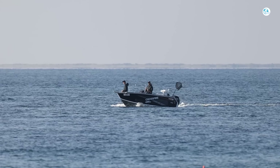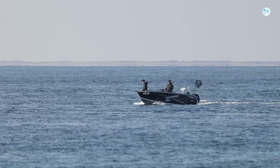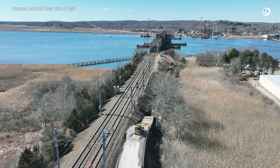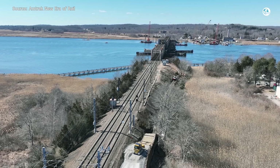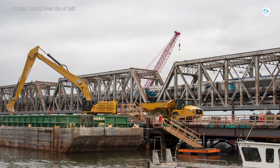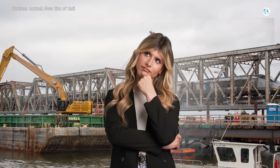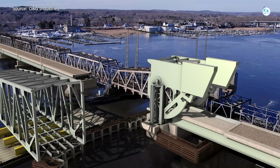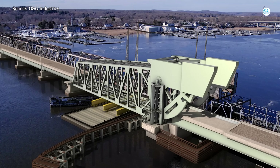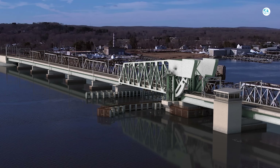Temporary power and communication systems are also in place to keep things moving. They're also doing their part for the environment, building new fishing piers at nearby state parks. Even with all this activity, the team is working hard to keep trains running without delays. They're scheduling work carefully so boats can still pass under the bridge without a hitch. The goal is a brand-new, electrified, two-track bridge ready between 2028 and 2031 — modern, reliable, and built to last.